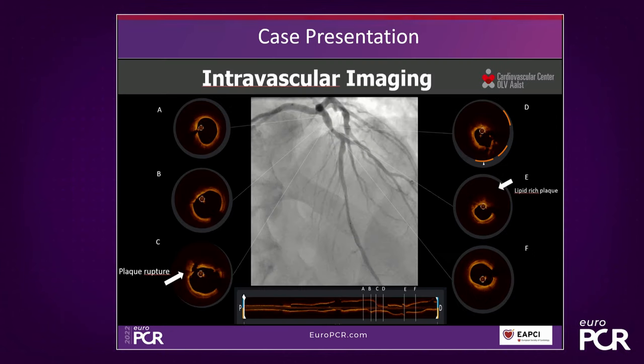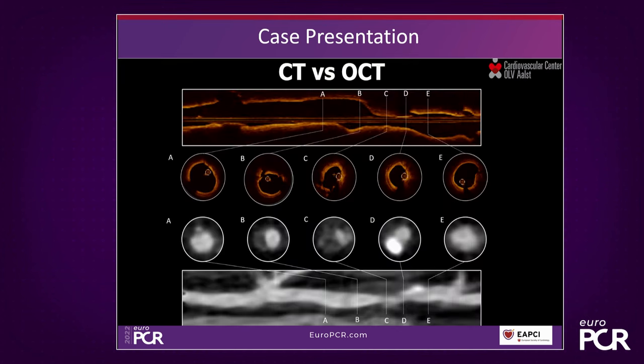The patient underwent intravascular imaging. We see the images from the OCT. We can identify plaque — mainly lipidic plaque — and interestingly, we see also a small rupture proximally to the main plaque. Here we see a comparison between CT and OCT, which Carlos and Eric will describe in more detail later.